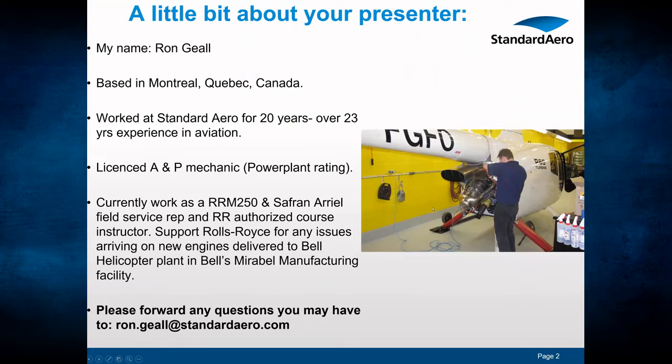I'll just talk a little bit about myself to introduce myself. My name is Ron Geel, I'm based in Montreal, Quebec, Canada. I've worked at Standard Aero for 20 years, and I have about 23 years experience in aviation. I am a licensed A&P mechanic with a power plant rating. I currently work as a Rolls-Royce M250 and Safran Aerial field service rep and a Rolls-Royce authorized course instructor. I also support Rolls-Royce for any issues arising on new engines delivered to Bell Helicopters plant at Bell's Mirabelle, Quebec manufacturing facility. If you have any questions about this presentation, you can forward them to my email address at ron.geel@standardaero.com.